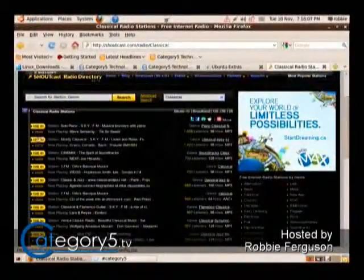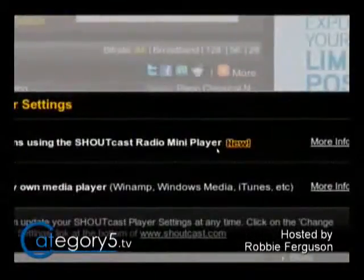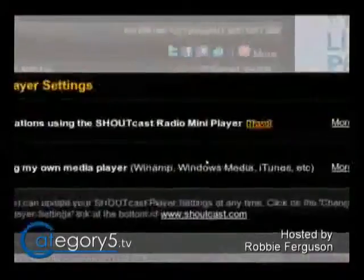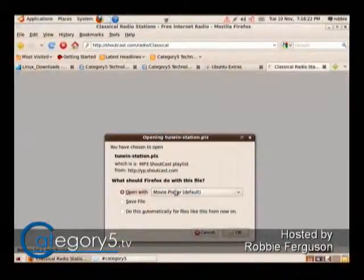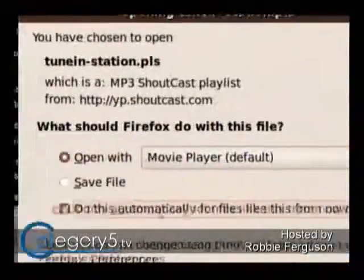If you're using Ubuntu, first time you tune in, it's going to ask you what you want to do. Do you want to listen to the stations using the Shoutcast radio mini player, or do you want to listen to it using your own media player, which is what I prefer because I like to have it open in Totem. So I select that, and then the first time it asks you what do you want to do — open it with movie player, and then I say do this automatically for files like this from now on.